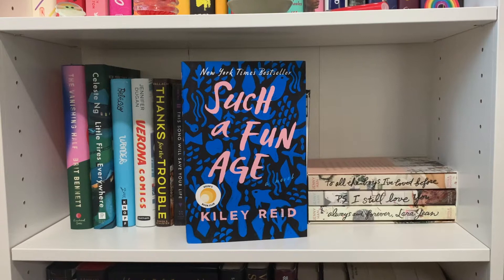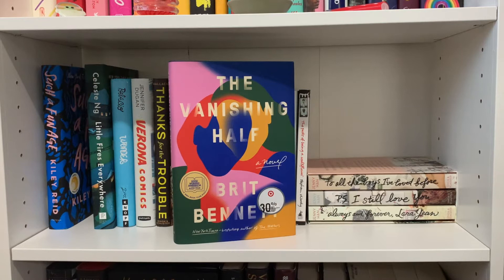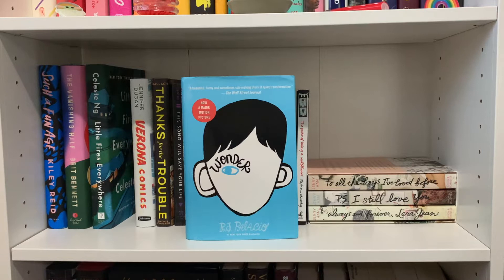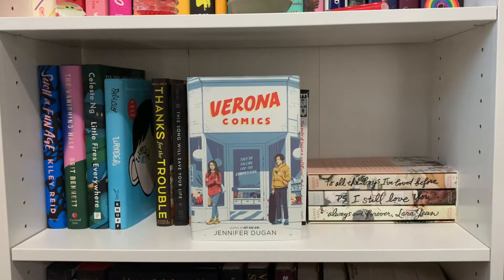The first book on this shelf is 'Such a Fun Age' by Kiley Reid — I haven't read it yet but I know it's about performative activism and it has a really interesting concept. Then I have 'The Vanishing Half' by Brit Bennett — the premise is about two twins who grow up and go their separate ways, one living as a Black woman and the other passing as white. I'm very excited for that one. Then 'Little Fires Everywhere' by Celeste Ng — I know there's a TV show, but I want to read the book first. And 'Wonder' by R.J. Palacio, which I got at Goodwill for three bucks and have been meaning to read. Then 'Verona Comics' by Jennifer Dugan — a cute Romeo-and-Juliet-ish romance about two feuding families that own comic book shops, with some mental health representation that I thought was done well.